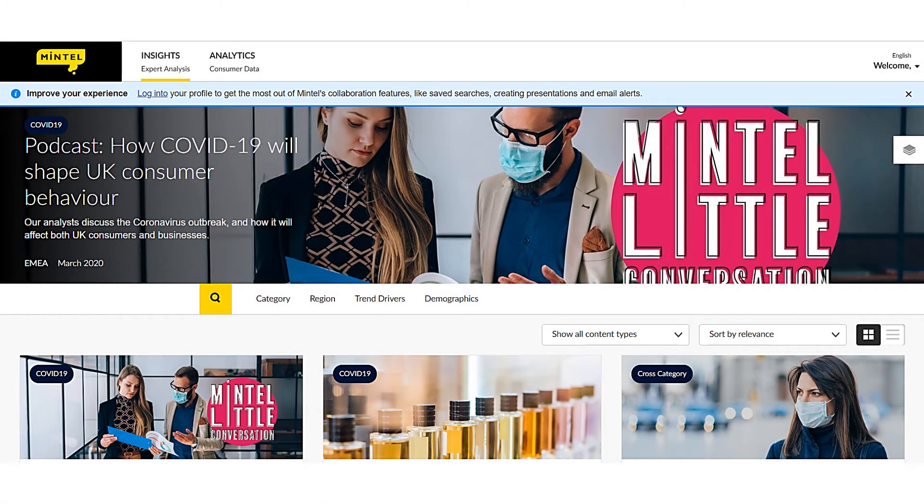This video will demonstrate how to use the Mintel database to research companies for application and interview preparation. Mintel provides access to full-text UK market reports and company information.